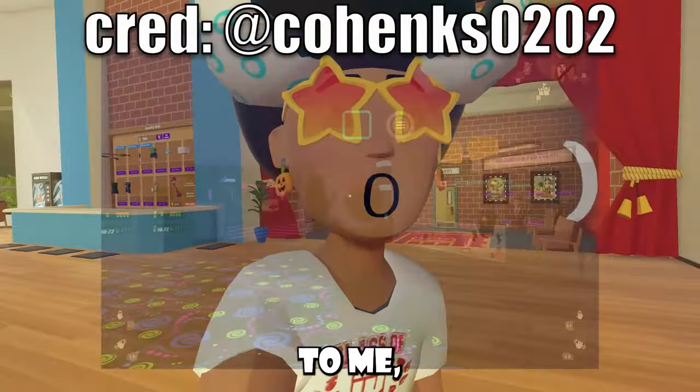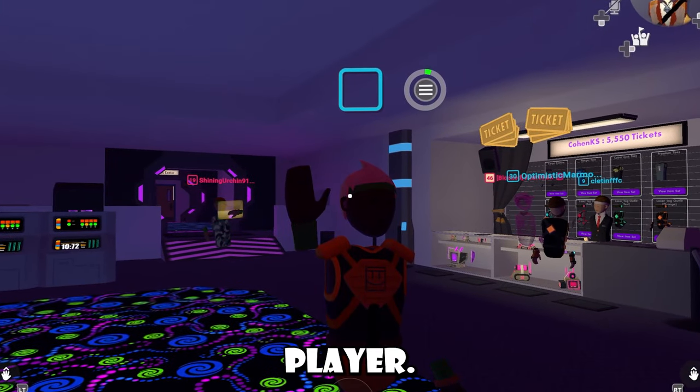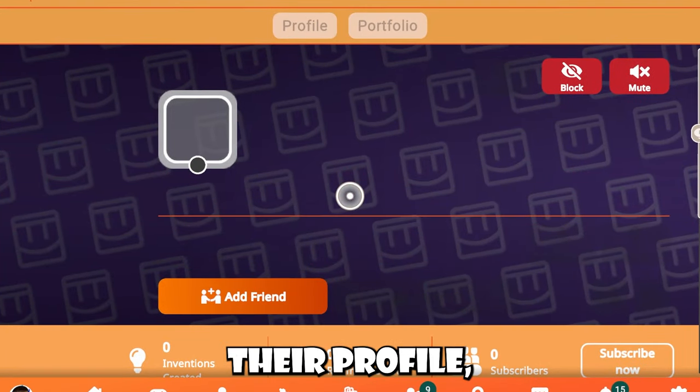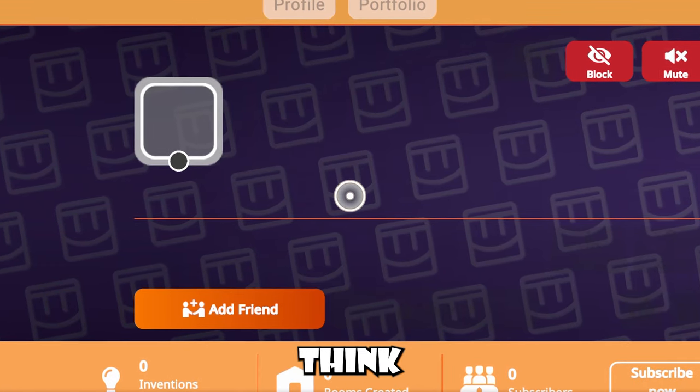A rec room player had actually reached out to me and showed me an instance where they had found a quote-unquote ghost player. I think the UI just wasn't loading, but this player had no face, no name tag, no level, and whenever you clicked on their profile, it was just blank. Super interesting bug.